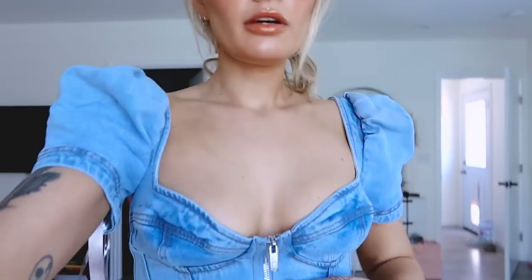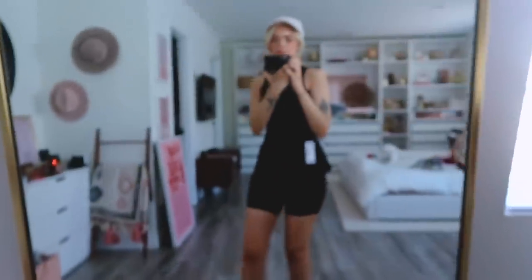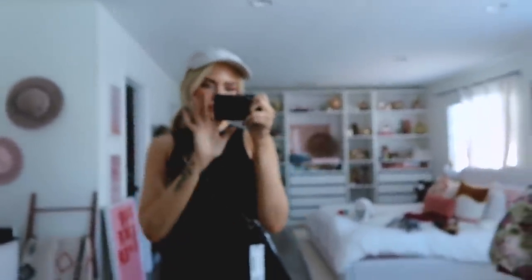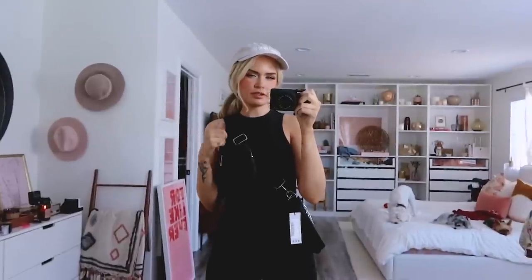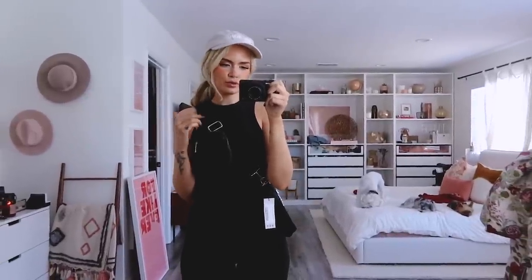I'm going to go ahead and unzip myself out of this corset situation and see what I got there. I love how I just went from cute blogger to tourist dad vibe really quick. This is what I picked up from Boohoo — never shopped there before. I got tank tops — two of them. The material is very thin. I got it in white and black, both in the same size. The white one is totally see-through, like you have to wear a bra with it.